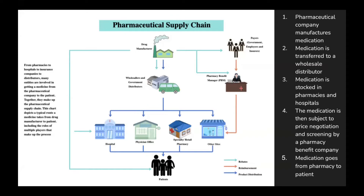And then we have that pharmacy benefit manager, or PBM, and also our payers, which is our government, employers, and insurers — things like health benefits and insurance companies that also contribute to this supply chain. From pharmacies to hospitals to insurance companies to distributors, many entities are involved in getting a medicine from the pharmaceutical company to the patient. Together, they make up the pharmaceutical supply chain.